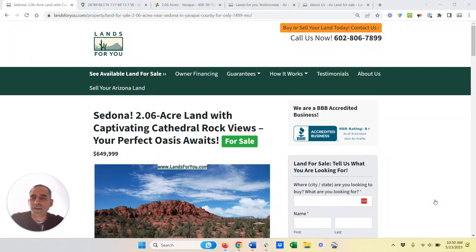Hey, this is Jim from landsforyou.com, and I'm here today with a very exciting property. This land is in Sedona, Arizona. We get so many requests over the years, and the number one place that we've gotten requests from people all over is Sedona.